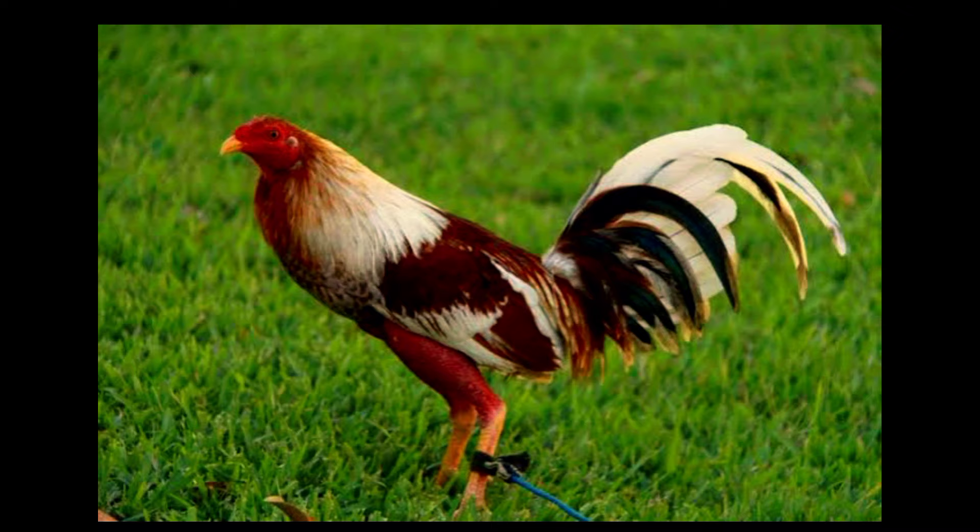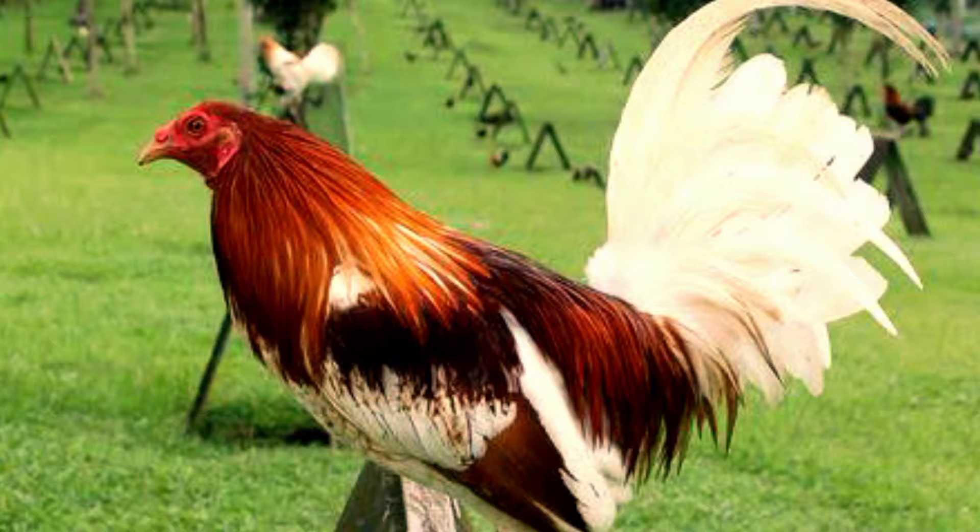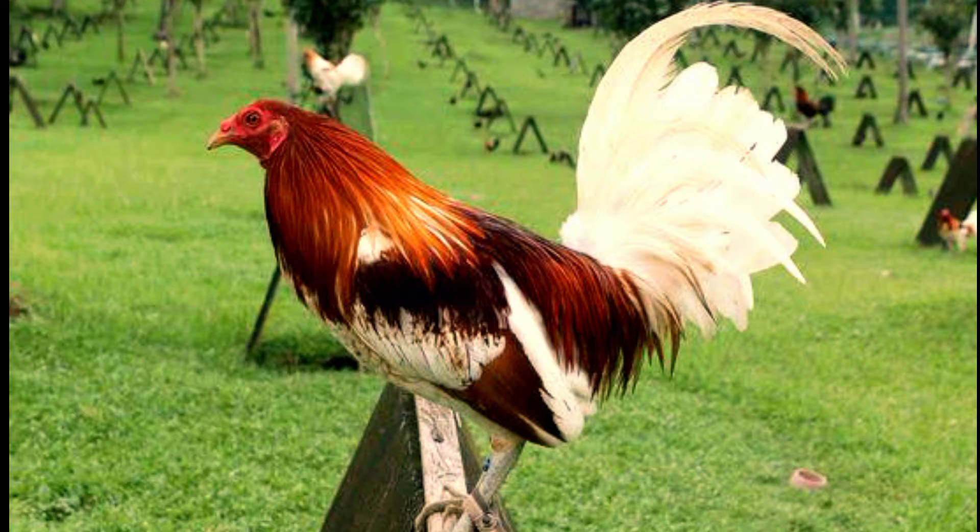Behavior-wise, the Pile Gamefowl tends to exhibit both aggressive and defensive qualities. They are known for being hardy fighters that refuse to back down easily from a challenge. Their temperament makes them excellent choices for breeders who want gamefowls with resilience and determination. Their fighting style reflects this tenacity as well, as they are fierce combatants using both pecks and kicks effectively in battles.